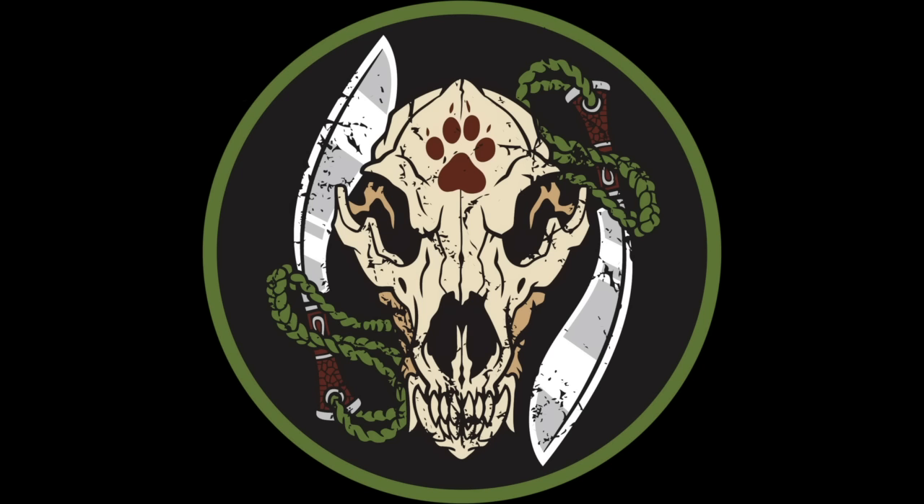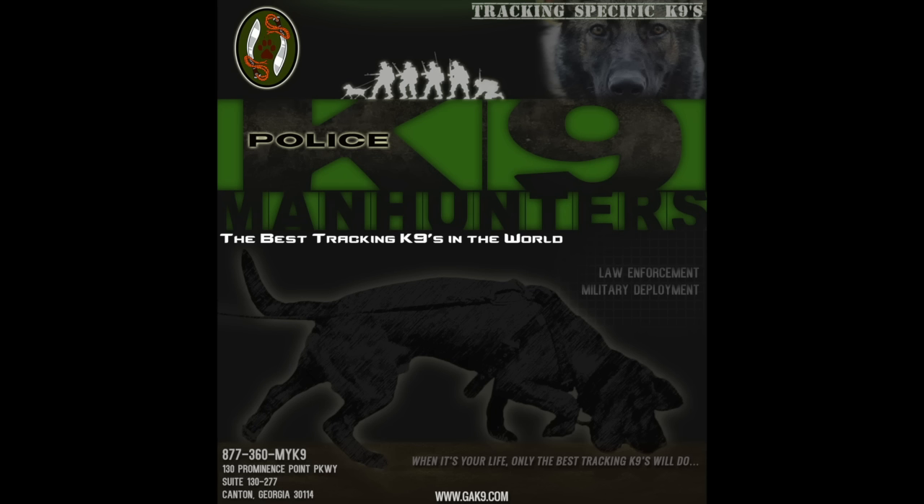Welcome to the next GA canine training video. This video is of Young Rain working a contaminated cross track of another canine from earlier in the day. We had run a trail with Ziva, a shepherd, at the middle point of this track, and the ending of the track is completely unknown. I know where the subject went and where the cross track is, but I don't know where the ending is. The whole point is to see how she reacts to the cross track and whether she gets distracted by it. Enjoy.